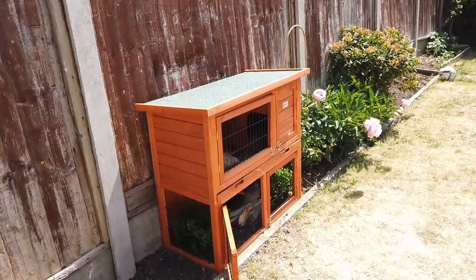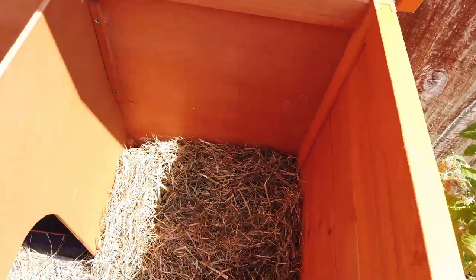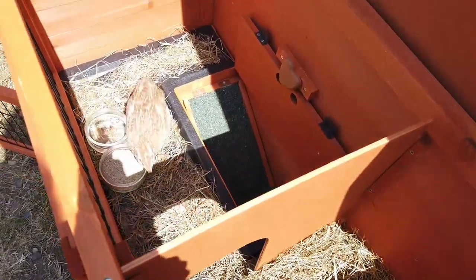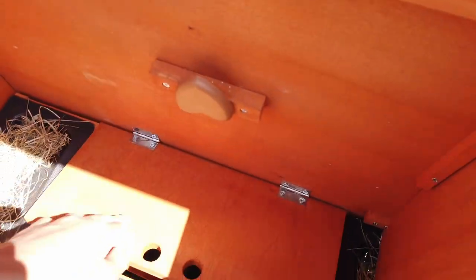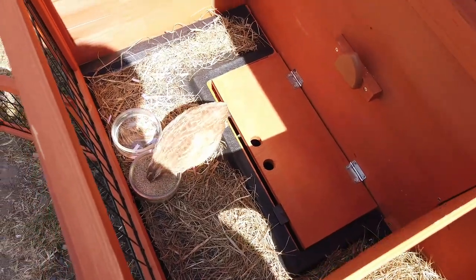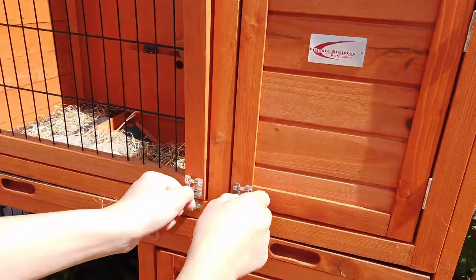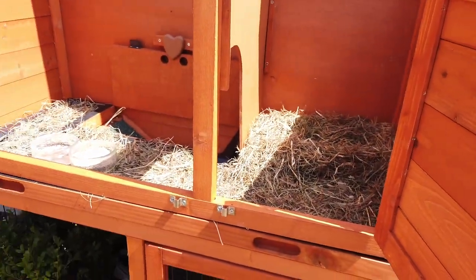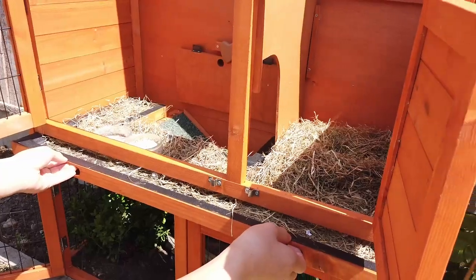This is the hutch we've got for our birds. On the inside there's a little place for them to sleep. There's a slope that leads downstairs and a little hatch that you can close at night so they don't go downstairs. Later on we'll put an extra lock on there so predators can't get in. For easy access there are some doors at the top you can open. To make it easy to clean there's a tray so you can clean the top level.